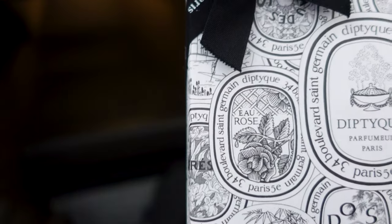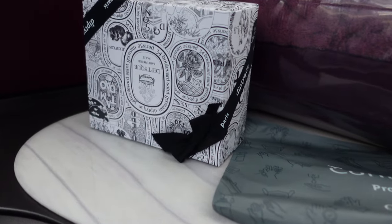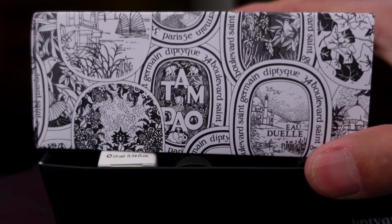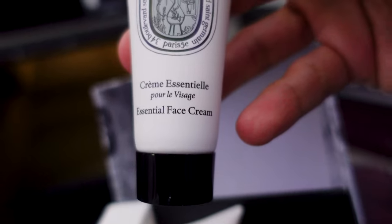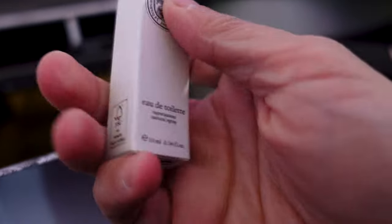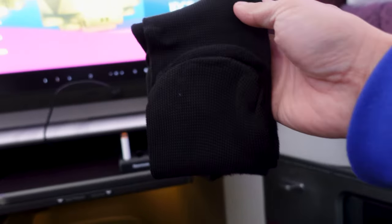As with other business class experiences, passengers are provided with an amenity kit. I was hoping it would be inside a leather pouch, but I was wrong — it came in a white cardboard box that I initially mistook for a chocolate box. The kit is supplied by Doptique, a perfume company in Paris. Inside you get a face cream, lip balm, lotion, a perfume spray, an eye mask, ear plugs, and socks. Your toothpaste, toothbrush, and disposable razor are inside the lavatory.